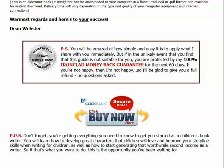Finally, Dean Webster offers a 100% guarantee on this guide. You've got 60 days, and if there's any reason at all you don't like it, you can get a refund. But I can tell you that it is a very, very useful guide if you're someone who's just beginning to write children's books and wants to learn how to go about it.